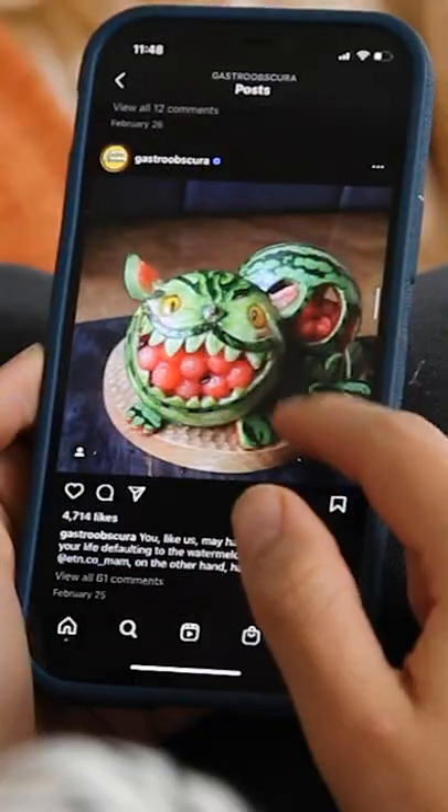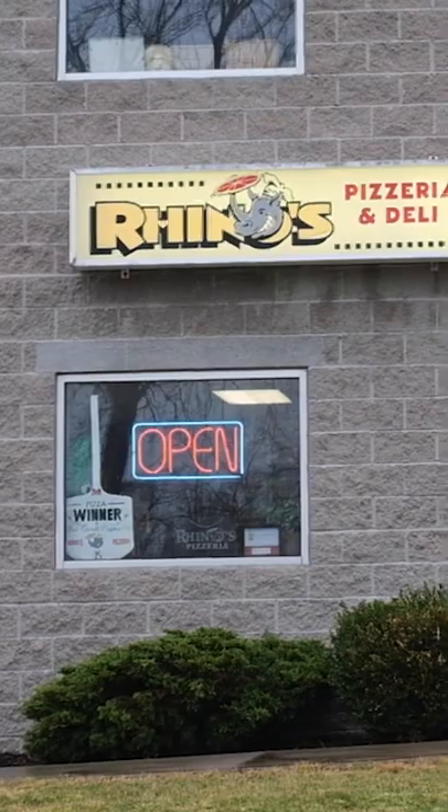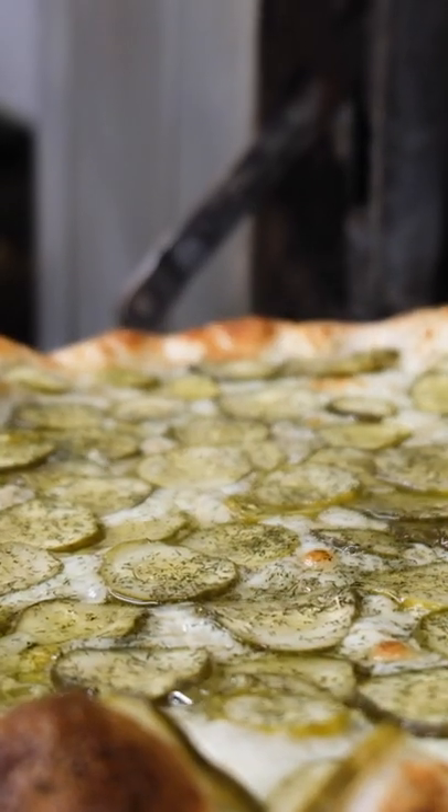When it comes to pizza, there are a lot of opinions about what should and should not go on top of it. I recently came across a topping I had not heard of before. In Rochester, New York, at Rhino's Pizzeria, they have a pickle pizza on the menu.